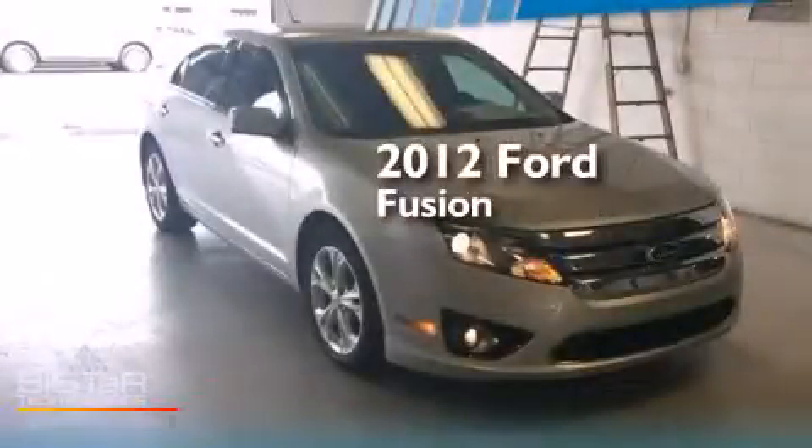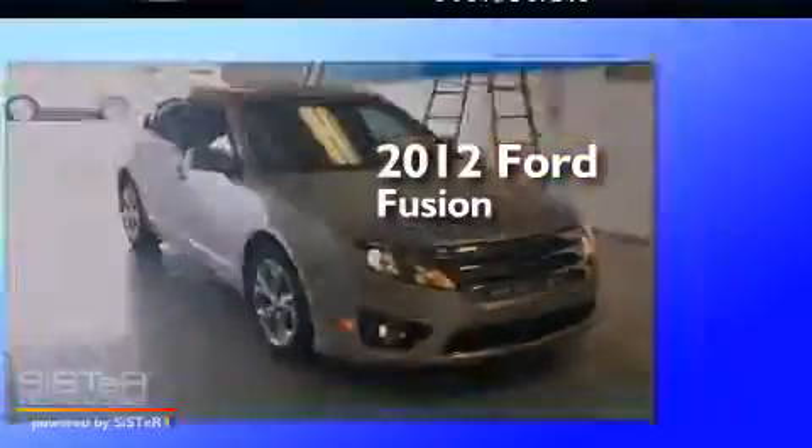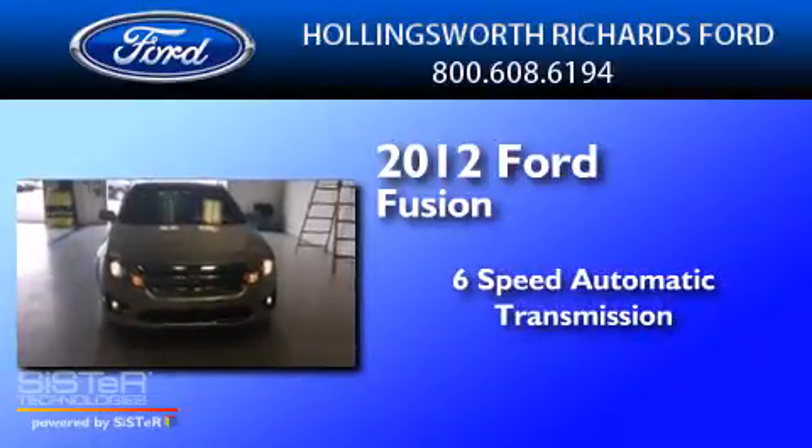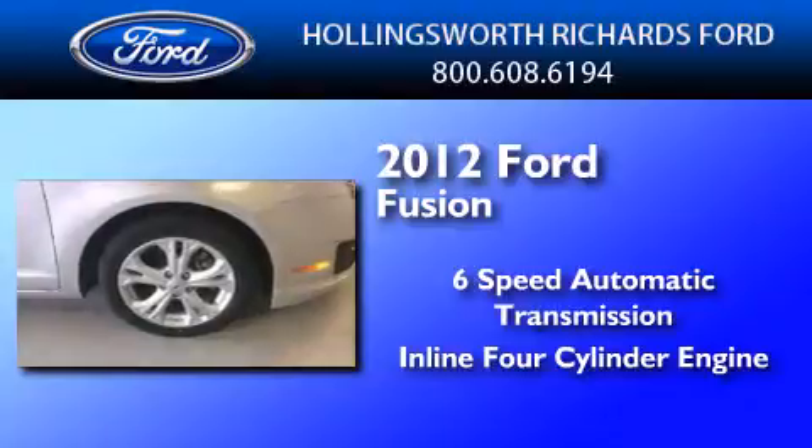This is a 2012 Ford Fusion. This four-door sedan has a six-speed automatic transmission and an inline four-cylinder engine.